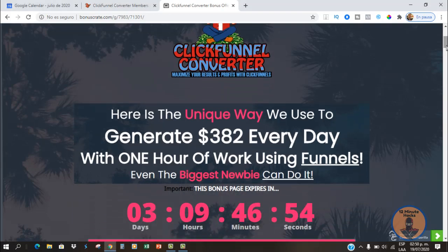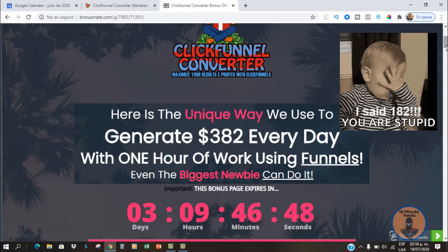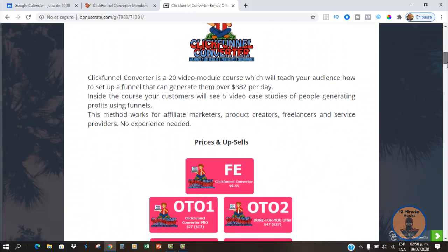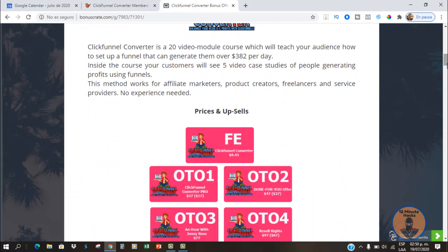So I'm right here on my bonus page, and what the headline says is: 'Here is the unique way we used to generate $182 bucks every day with one hour of work using funnels.'